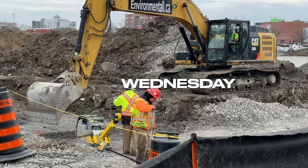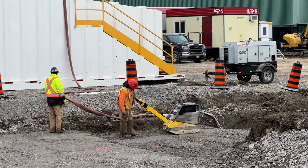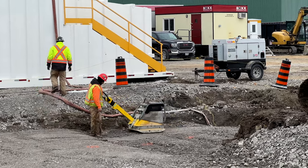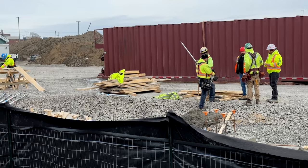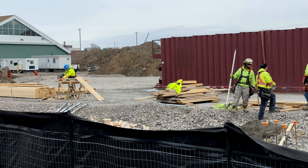Other commitments drew me away from the site for much of Wednesday, but I know that a certain amount of work was performed in the northwest corner. The foundation line was cleaned up, ready for the installation of wall forms. And of course, there was a considerable amount of gravel delivered.